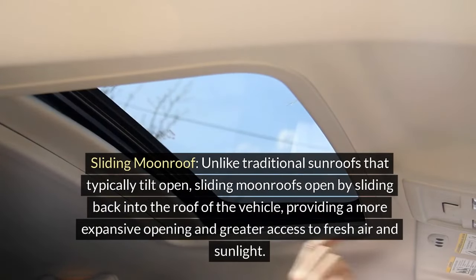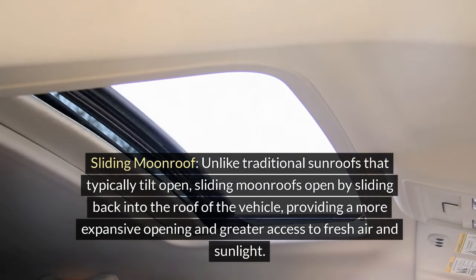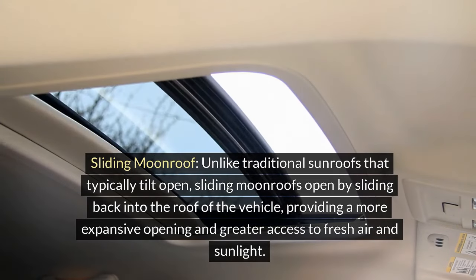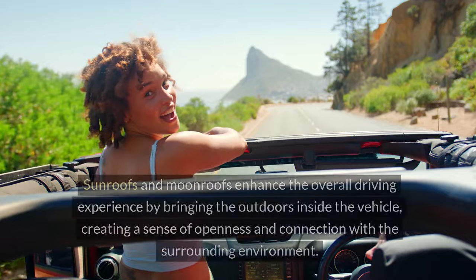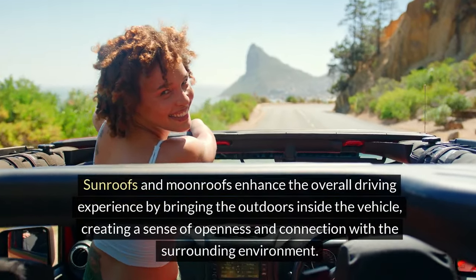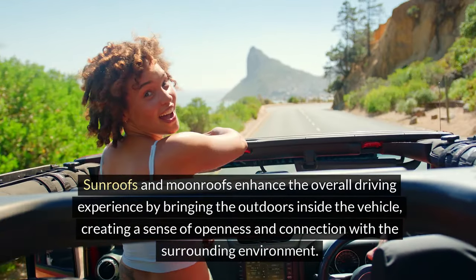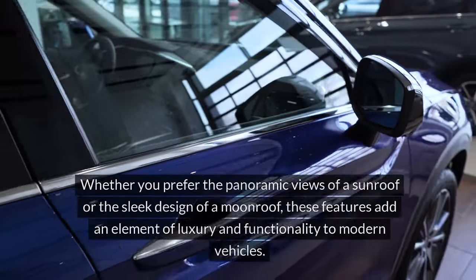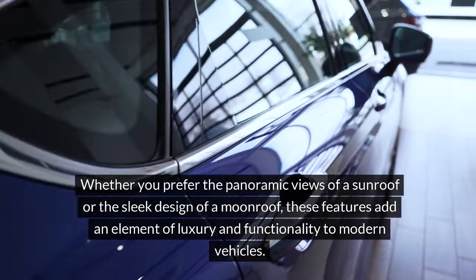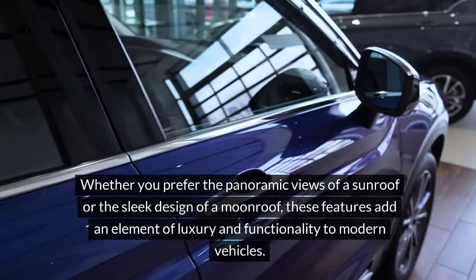Sliding moonroof: Unlike traditional sunroofs that typically tilt open, sliding moonroofs open by sliding back into the roof of the vehicle, providing a more expansive opening and greater access to fresh air and sunlight. Sunroofs and moonroofs enhance the overall driving experience by bringing the outdoors inside the vehicle, creating a sense of openness and connection with the surrounding environment. Whether you prefer the panoramic views of a sunroof or the sleek design of a moonroof, these features add an element of luxury and functionality to modern vehicles.